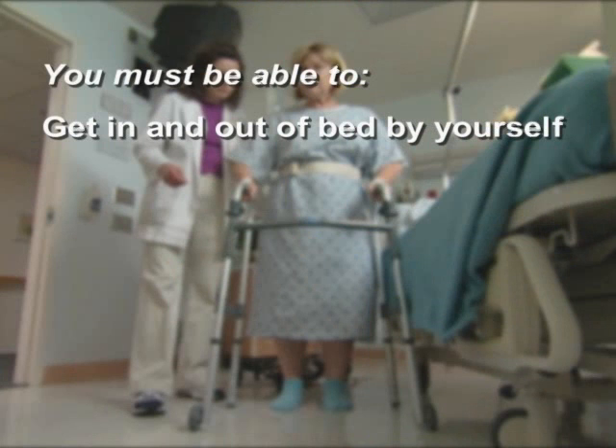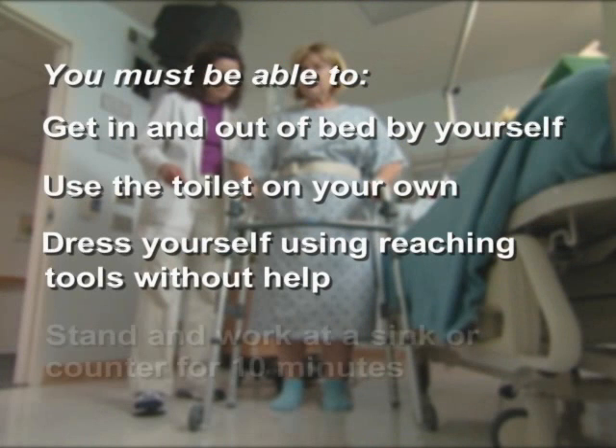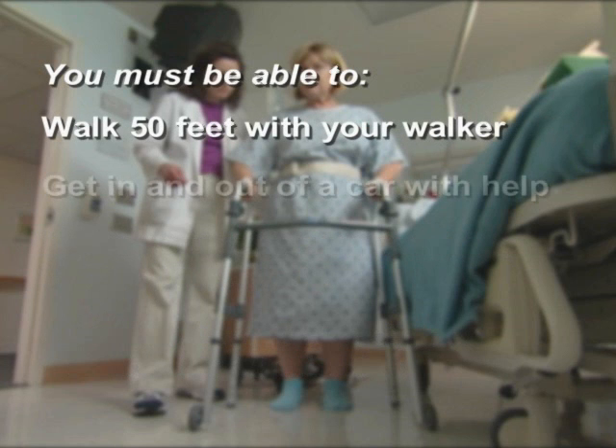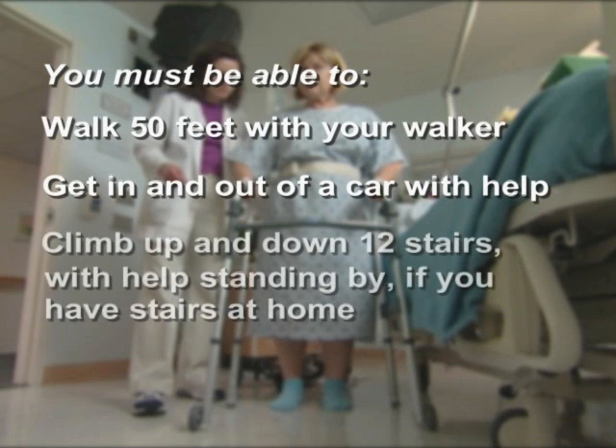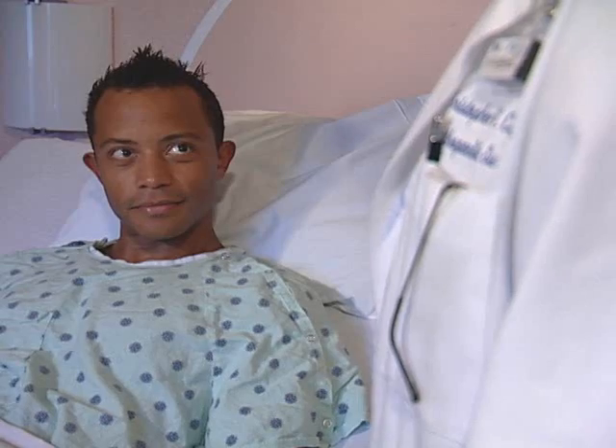Before you're discharged, your therapist must confirm that you can complete the following daily activities while maintaining your hip precautions: get in and out of bed by yourself, use the toilet on your own, dress yourself using your reaching tools without help, stand and work at a sink or counter for 10 minutes, walk 50 feet with your walker, get in and out of a car with help, and climb up and down 12 stairs with help standing by if you have stairs at home. In some cases your surgeon and therapists may decide you need more treatment or rehabilitation and recommend that you enter a post-acute unit or a local skilled nursing facility for more therapy. If needed, a case manager will arrange for any home equipment or therapy. Before you leave the hospital, make a follow-up appointment with your surgeon and have friends and family bring you some pillows to build up the car seat for the ride home.